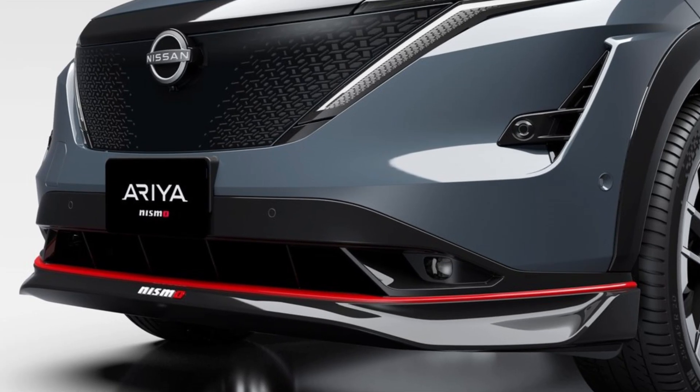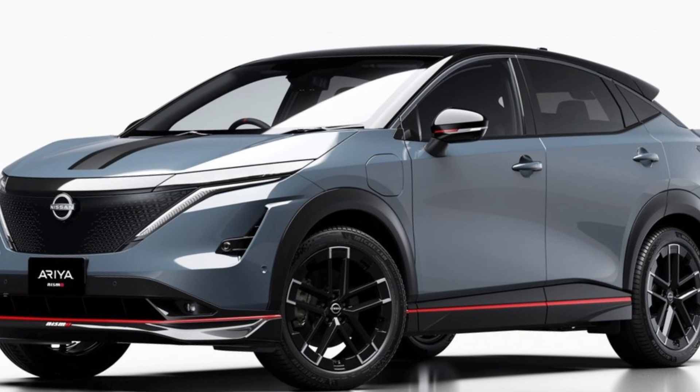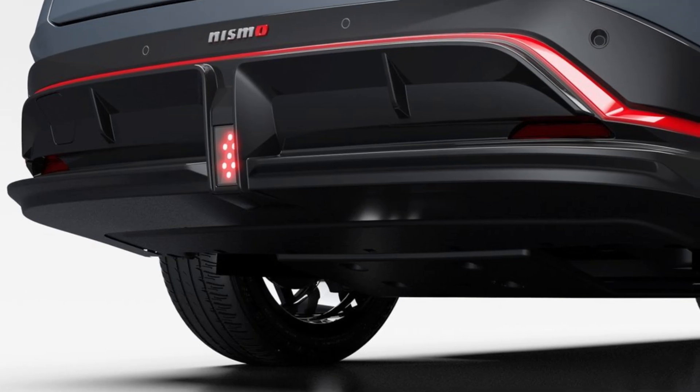The stylish and futuristic crossover SUV is Nismo's flagship EV model. It offers powerful acceleration, a spacious upgraded cabin, and the quiet operation unique to electric vehicles.